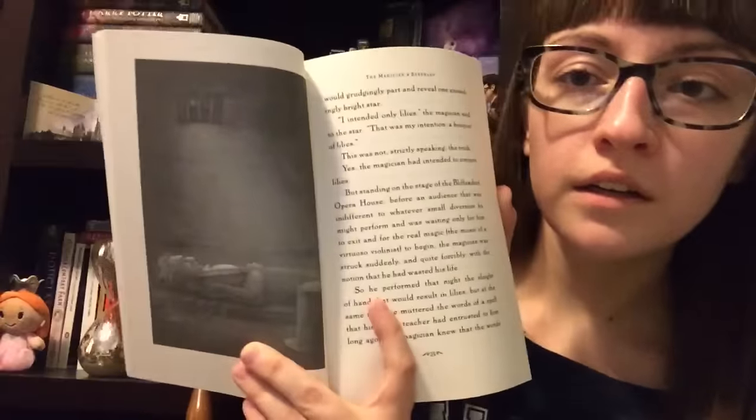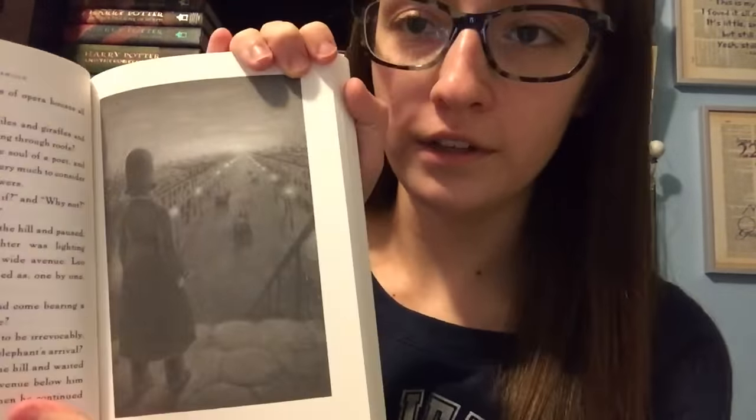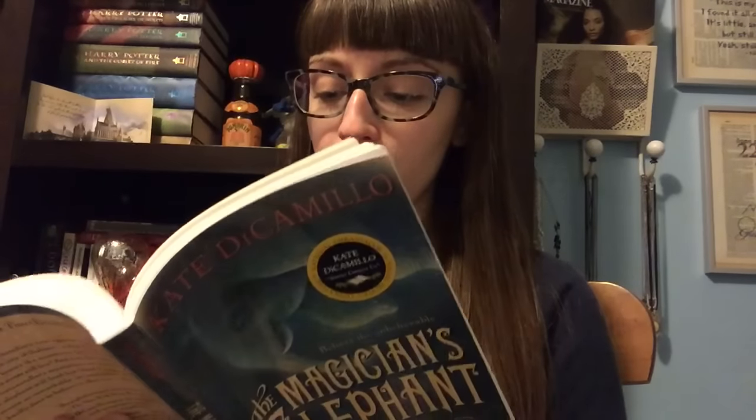The next thing I have is yet another Kate DiCamillo book that I obviously didn't own until now and haven't read before either, and that is The Magician's Elephant. This one is very intriguing. I really like the illustration style — as I've discussed with my friend Katie before, she always picks just the perfect illustrator to accompany each story. It just fits the mood and tone and themes of the story so well. So I'm super excited to see the way that these drawings coordinate with this story. They look very kind of dark and gloomy, maybe even a little bit eerie.